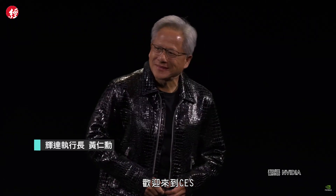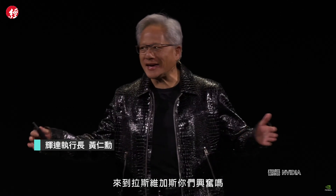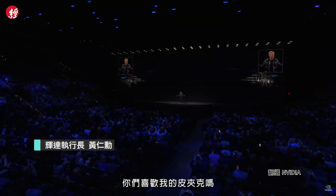Welcome to CES! Are you excited to be in Las Vegas? Do you like my jacket?